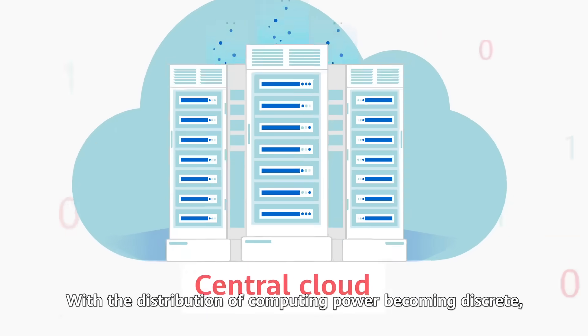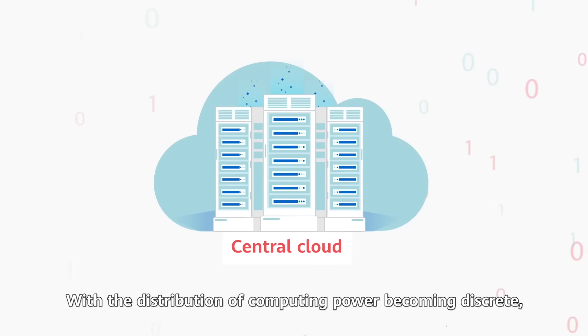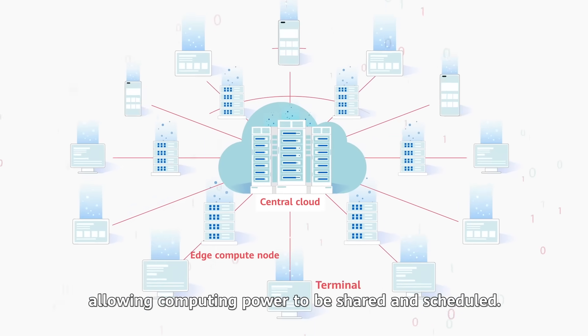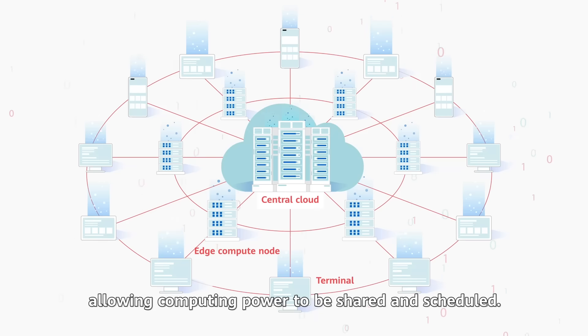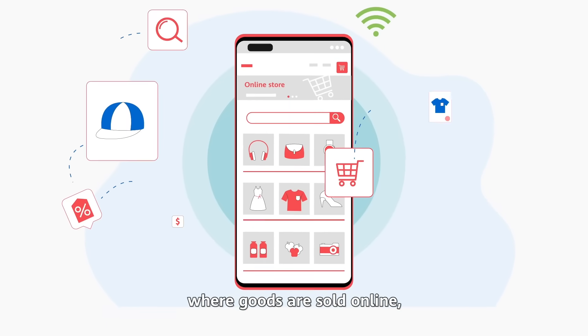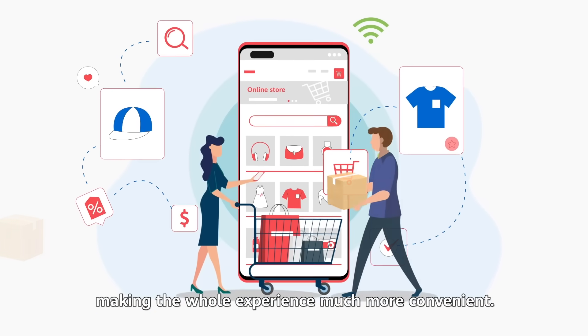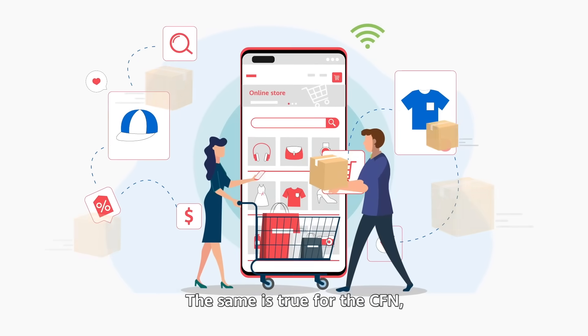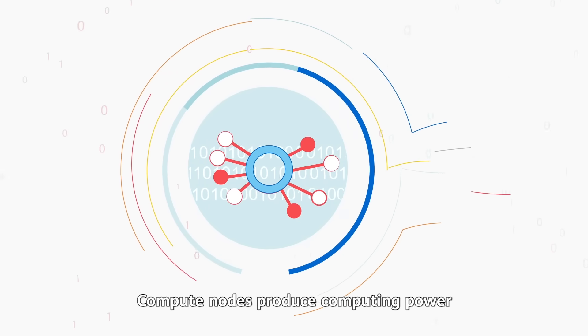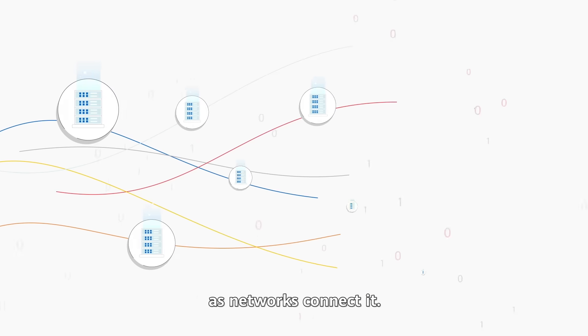With the distribution of computing power becoming discrete, networks are required for interconnection, allowing computing power to be shared and scheduled. Just like e-commerce, where goods are sold online, making the whole experience much more convenient. The same is true for the CFN, which connects discrete computing power. Compute nodes produce computing power as networks connect it.